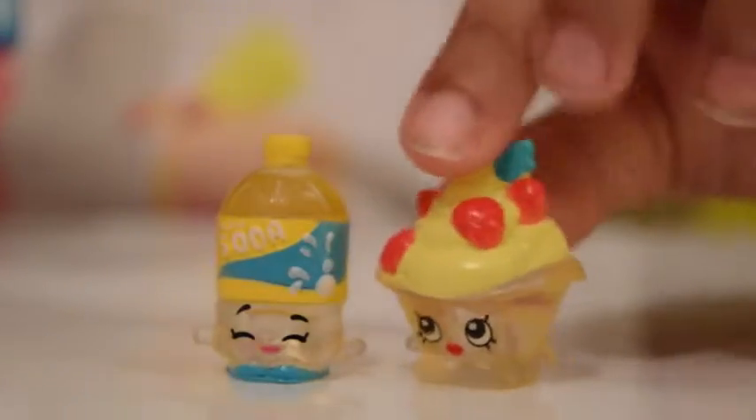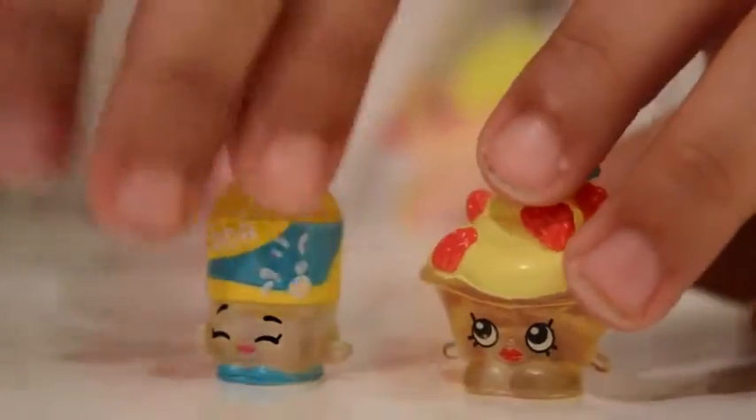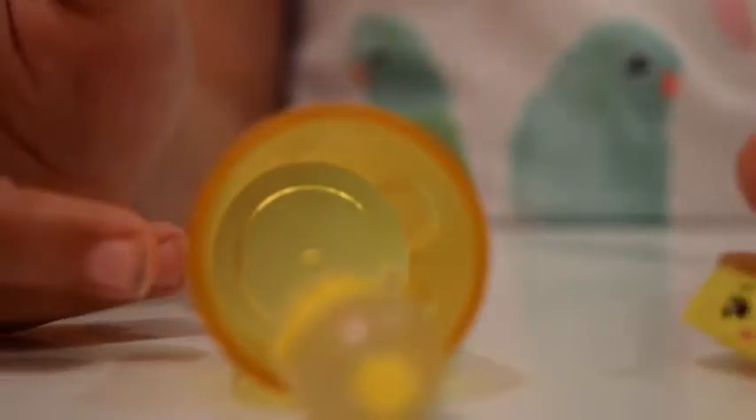Hey, what about us two? You left us out of the Shopkins fridge - we want to go in there too! Don't we? Yes we do, it's not fair. Let's just hop in there without anybody in the way. Oh, I spilled my drink everywhere! Don't worry, I can fill it up right away.